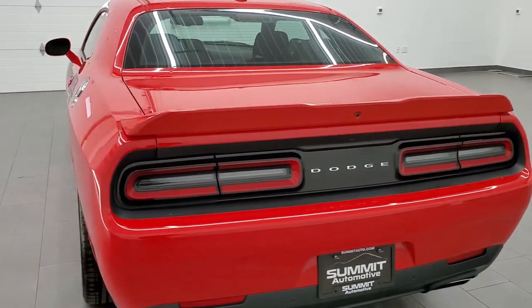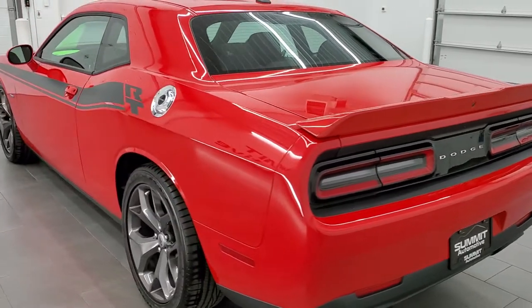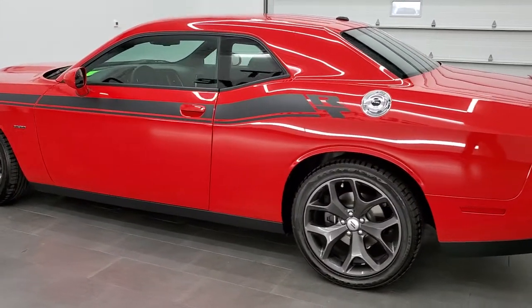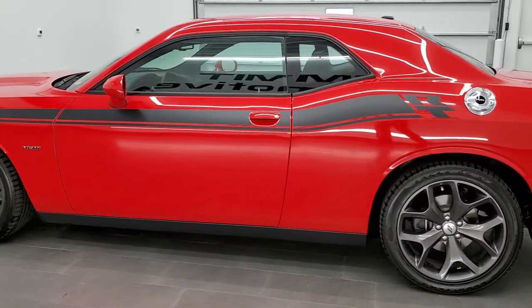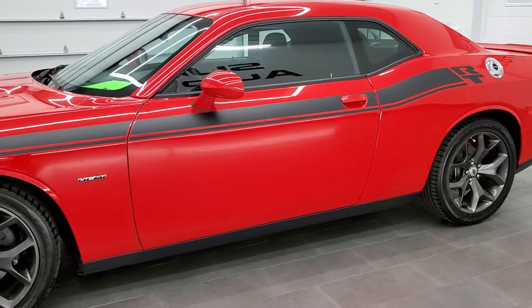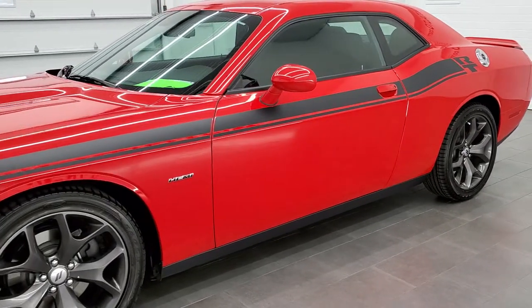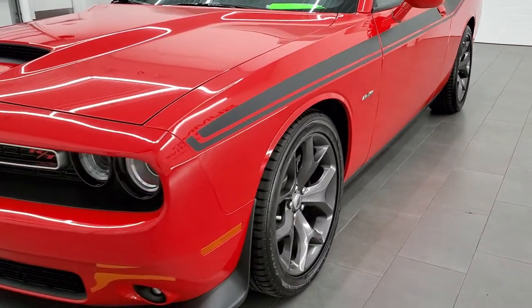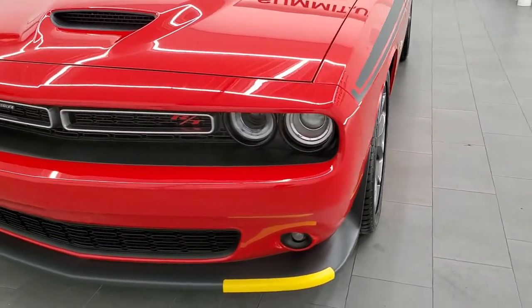This 2019 Dodge Challenger has the 5.7 liter V8 Hemi motor. It pumps out 372 horsepower. This car has been fully safetied and inspected by our service shop. It has a fresh oil and filter change, all the fluids have been checked and topped off, and this car is 100% ready to go.